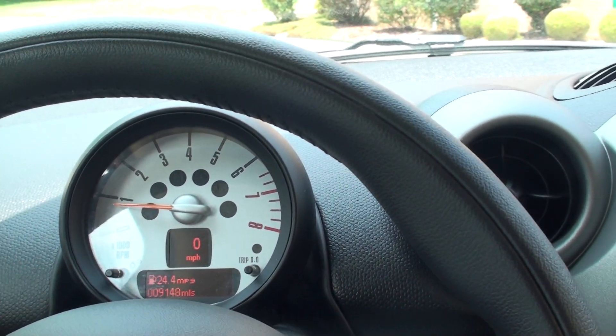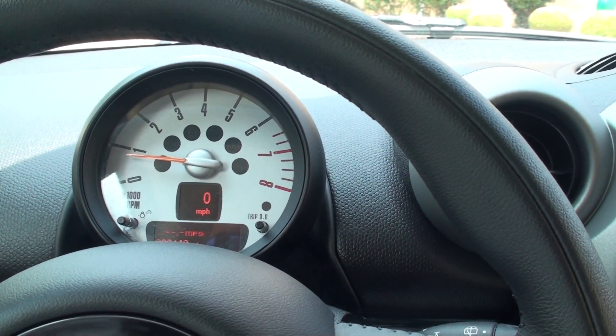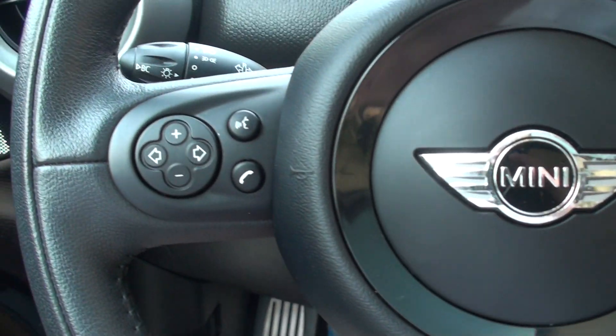The sticker shows 26 to 33 mpg. This is a lot of lot driving here. And you've got audio control, Bluetooth for your phone, and cruise control.